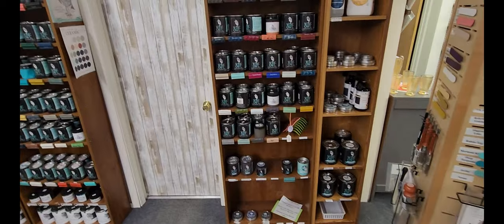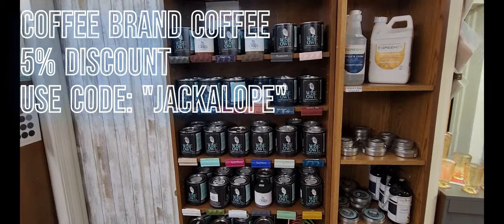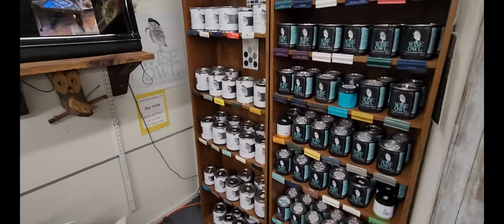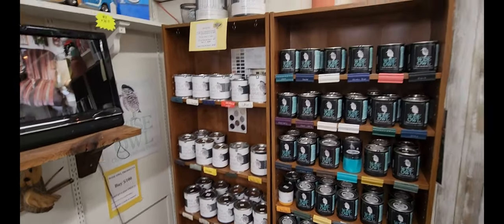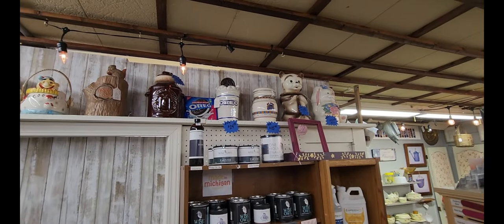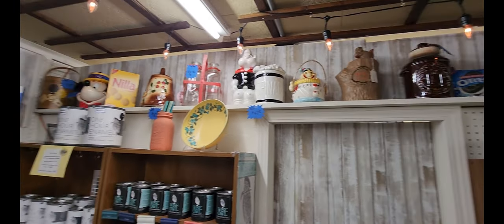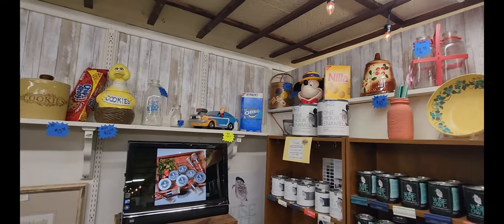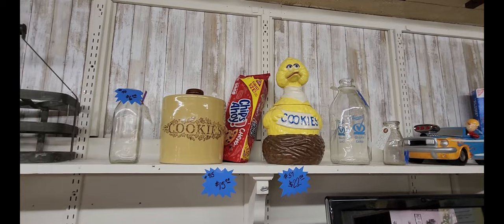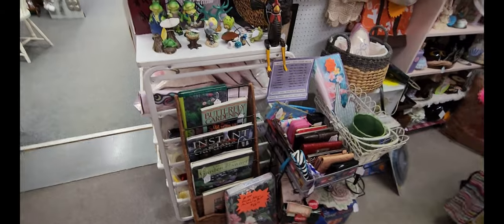It looks like this booth features the Wise Owl Chalk Synthesis paint. They have all sorts of different colors there, as well as bigger versions of that. But what I like is what's up top — they have all these different cookie jars. There's a little bunny rabbit and then the Oreo one. And then this one also caught my eye: it was Big Bird — a Big Bird cookie jar.